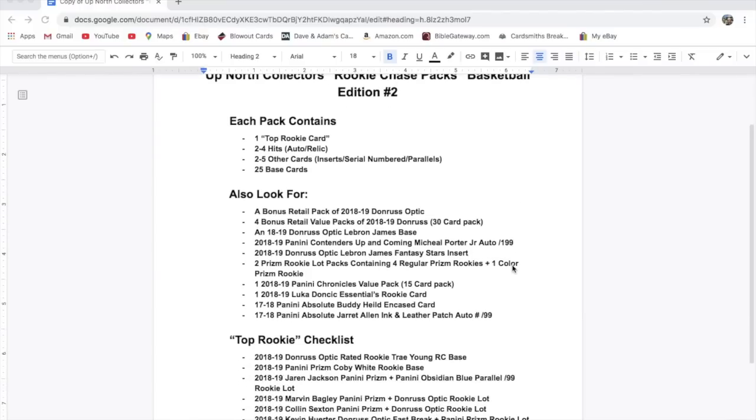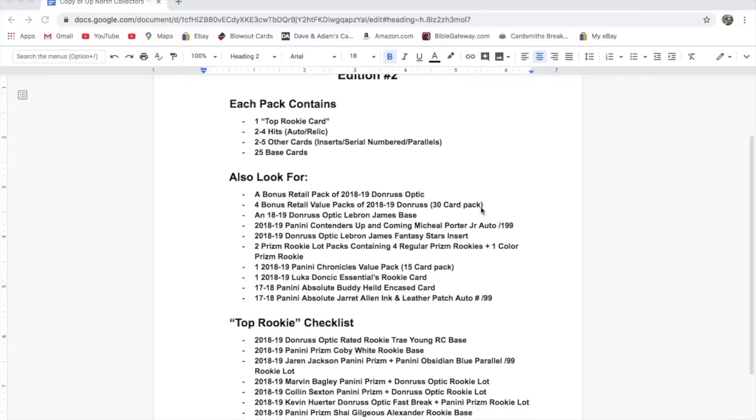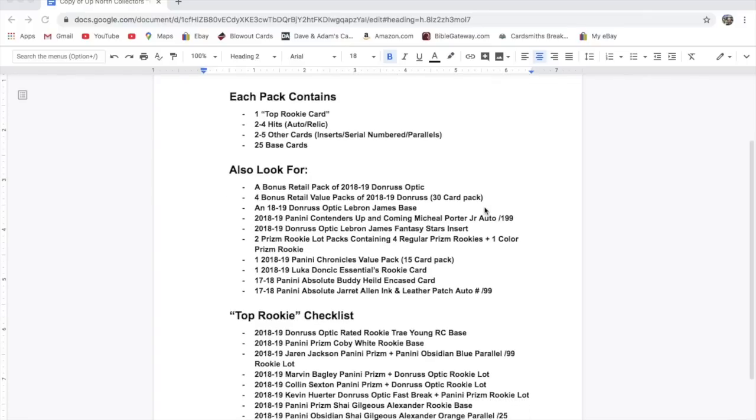As for bonus stuff — we have a bonus retail pack of 2018-19 Donruss Optic, four bonus retail value packs of 2018-19 Donruss which are 30-card packs. Those go for like $12 to $15 right now on eBay. The Optic packs are probably $8 to $10, maybe even more.